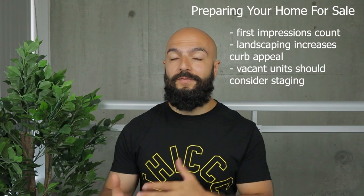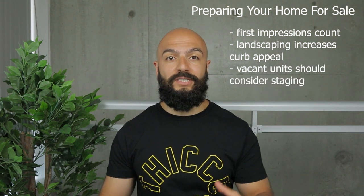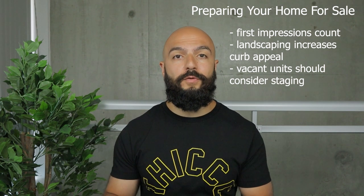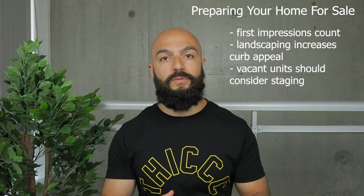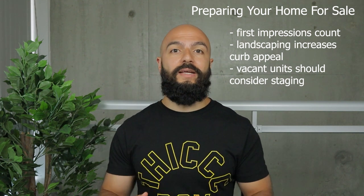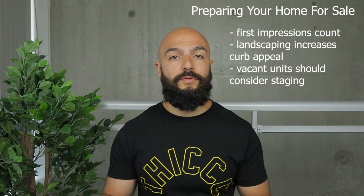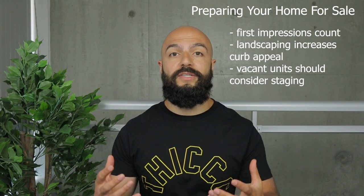Once they're inside, if your unit is vacant you might want to think about staging. If your unit is vacant and left with no furniture, it's hard for people to see where everything will go. How big are the rooms? Where does the couch go? Where does the TV fit? A lot of rooms when completely empty seem much smaller than they actually are. Staging is very necessary for a vacant unit — otherwise an empty house doesn't feel very inviting.